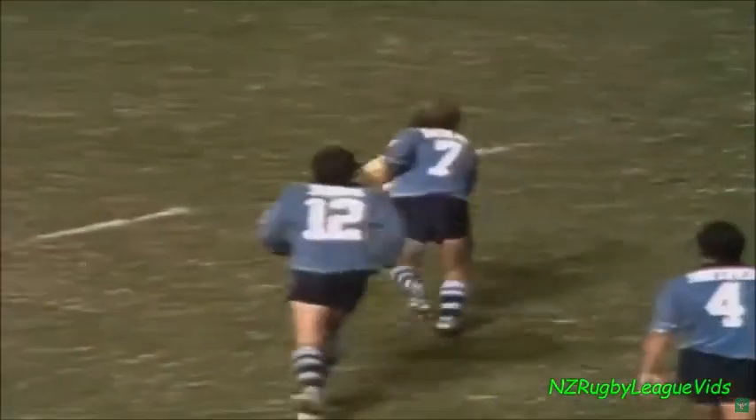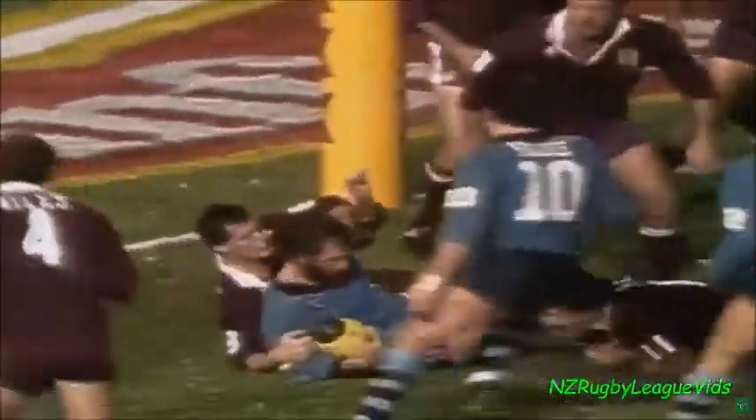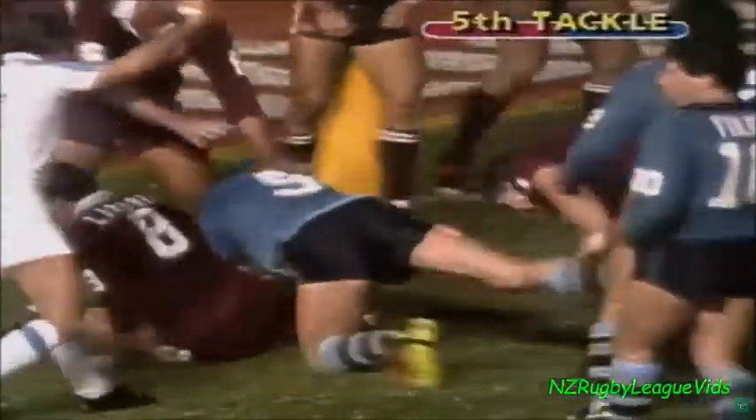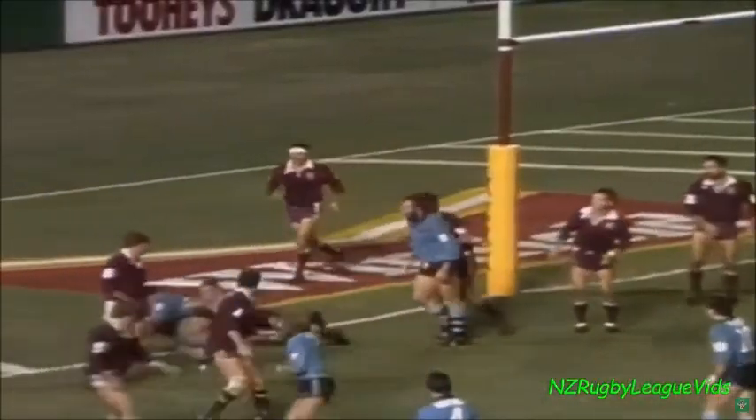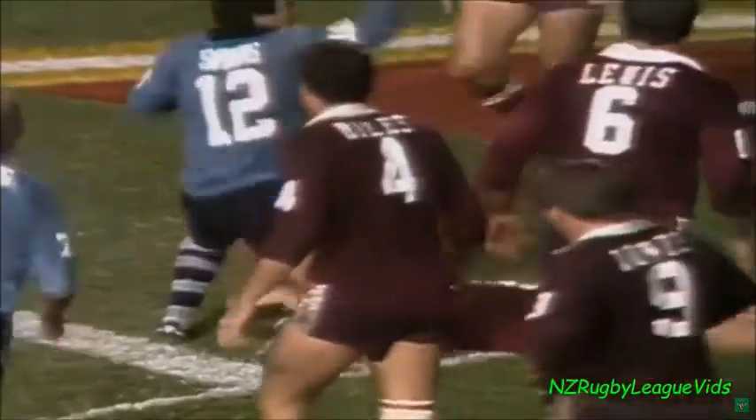Here come the Blues, heads back with Sterling, out to Crusher Cleo — he saw that line and bites straight out of this court, about a metre out. Last tackle signal for New South Wales. Simmons dummy half, goes himself — he's there! Royce Simmons in for the Blues!